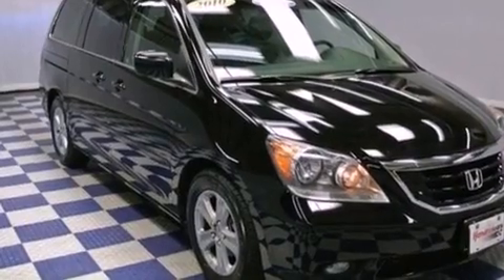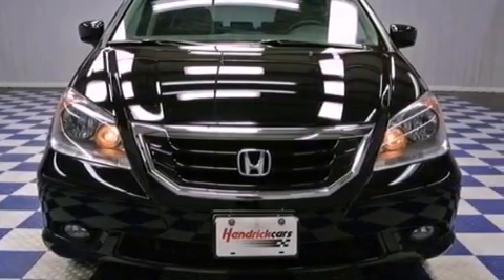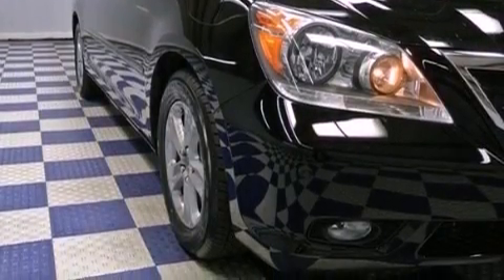All of the following features are included: a moonroof, aluminum wheels, a power rear liftgate, a CD player, a rear spoiler, fog lamps, privacy glass, heated side view mirrors, a rear parking aid, and this vehicle has fewer than 50,000 miles on the odometer.